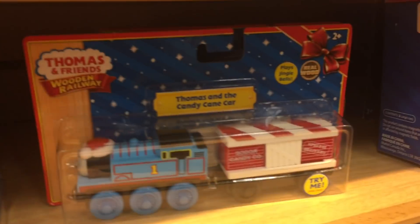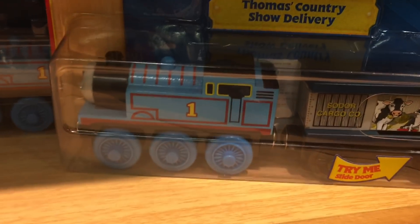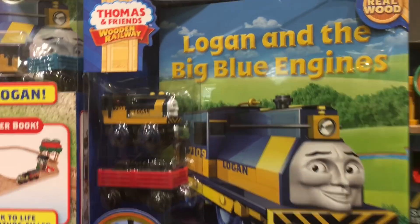They have the other guy! This is a Thomas and Candy Cane car for Christmas! Snow delivery! Looks like Raul, but his name is Logan!